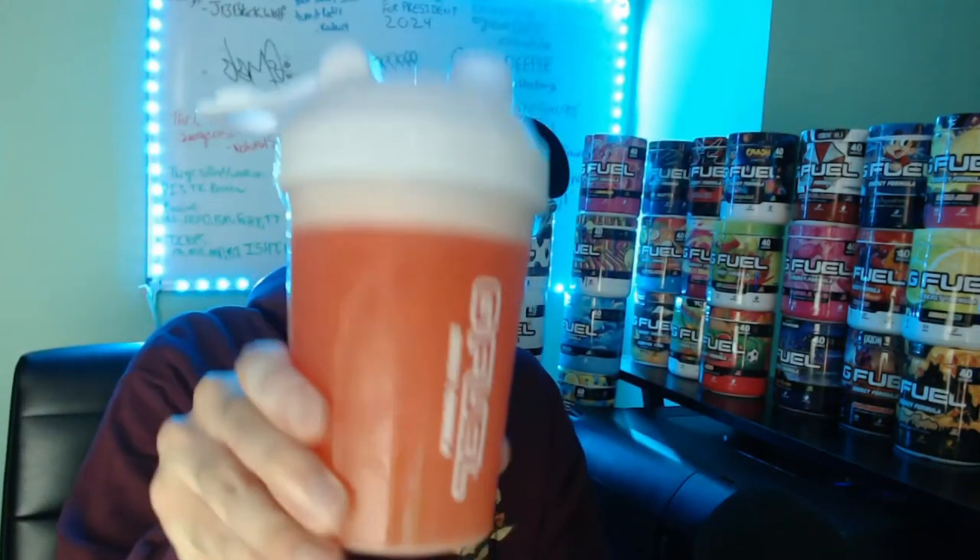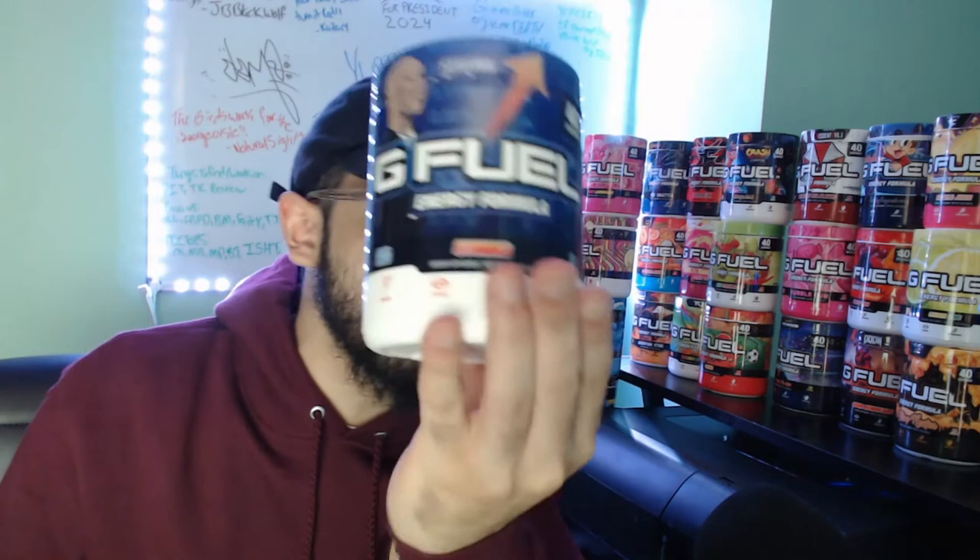Here it is guys — Stonks right here. It's a little weird right now but it's beautiful. Cheers, guys! Happy Friday, let's get into it. It's beautiful, you can't go wrong with this — this is like a candied orange flavor. So the final score of G Fuel's blood orange aka Stonks is gonna be...